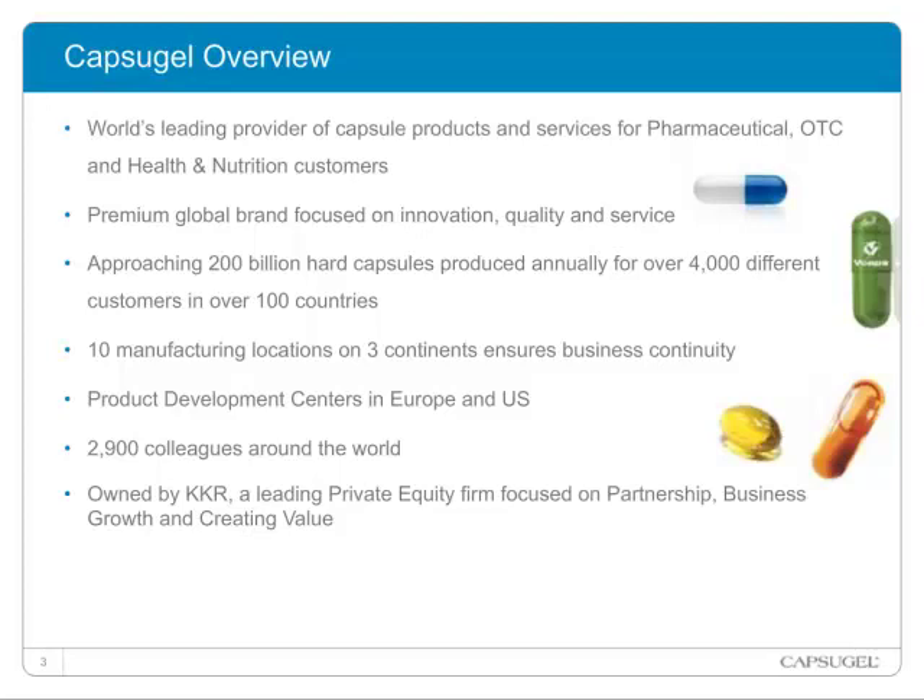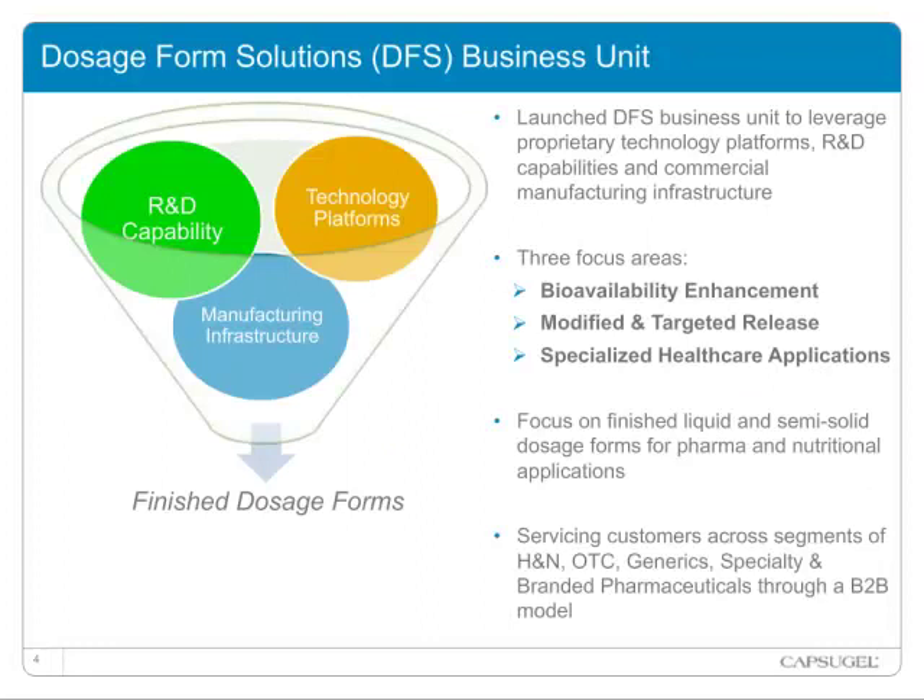First, I want to share a brief overview of Capsugel and our dosage form solution business. Capsugel is a global leader in providing innovative, high-quality dosage forms and solutions for the healthcare industry. We are known as leaders in capsule design and innovation. Our company employs about 3,000 people and has 12 manufacturing sites and R&D facilities across three continents. The company recently formed its Dosage Form Solution, or DFS, business unit to integrate its specialized technology platforms, R&D capabilities, and manufacturing infrastructure.